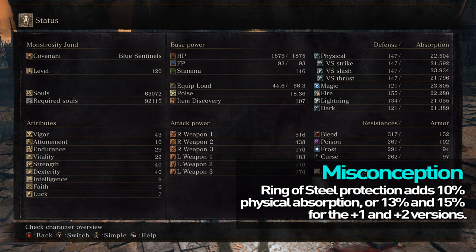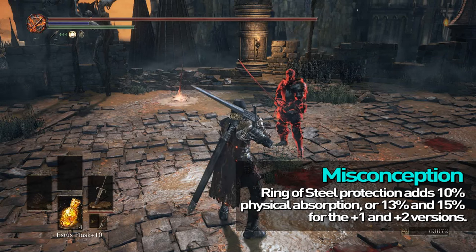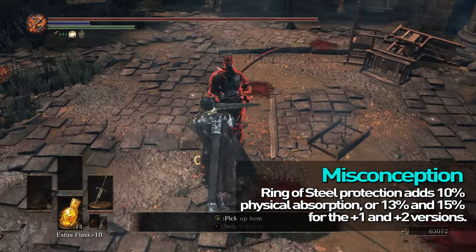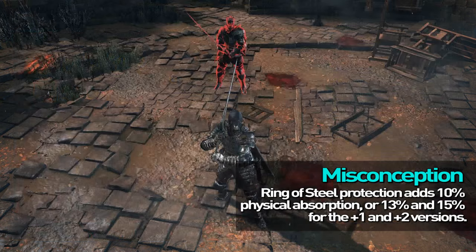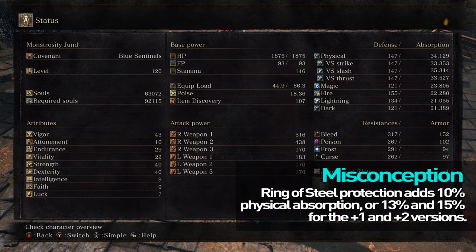The Ring of Steel Protection is said to increase your damage absorption by a flat amount — meaning whatever the percent says, you'll take that much less damage from any source. And, of course, this is not true, or it wouldn't be in this video.